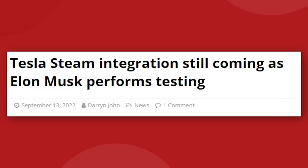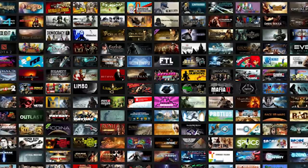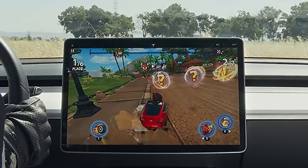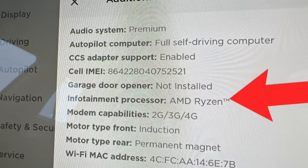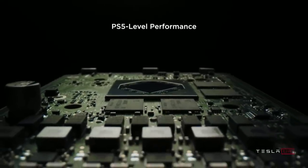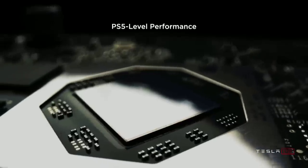Also coming soon to the Model Y will be Steam integration for in-car gaming. Elon confirmed on September 13th that he is currently testing Steam integration in Palo Alto, California. This would open up a massive catalog of video games that can be played using the center screen of a Tesla. So far, we've only had access to specific games that have been ported for Tesla — they're pretty good but very limited. To actually play an AAA video game in your car, you'll need the latest AMD Ryzen processor. These first rolled out with the refreshed Model S and Model X in 2021, giving the in-car system the equivalent gaming performance of a PlayStation 5. That Ryzen chip has just recently trickled down to the Model 3 and Model Y, so any car you order today will be fully Steam capable.